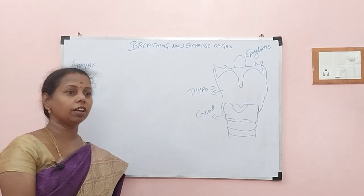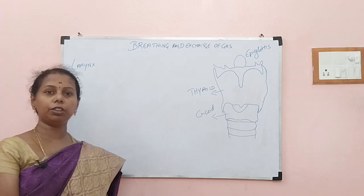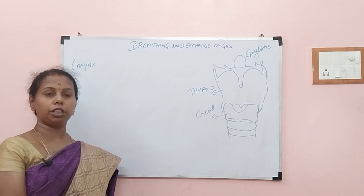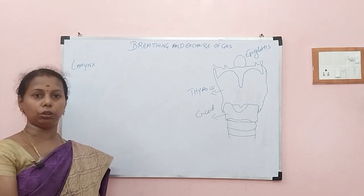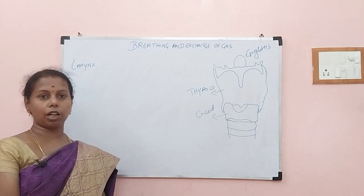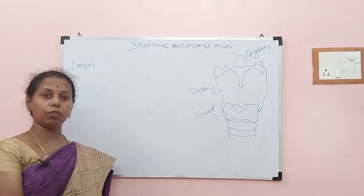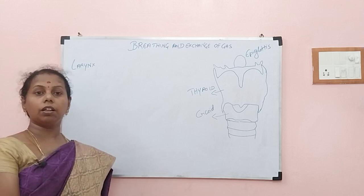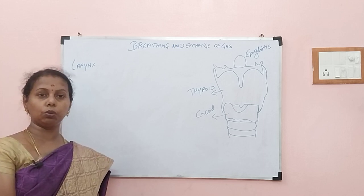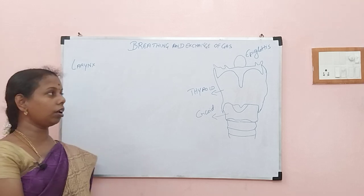Good morning children. In this video we are going to discuss larynx. Before that, in the last video we discussed whether breathing through nose or breathing through mouth is better. Many of you answered correctly — it is breathing through nose only, because cilia present propels the dust, mucus humidifies, and turbinals maintain temperature. All that happens when we breathe through the nasal cavity, nostrils. That is the correct answer. Now let us see about larynx.